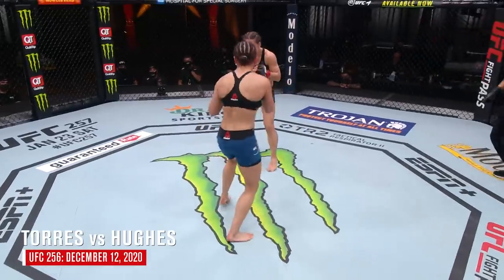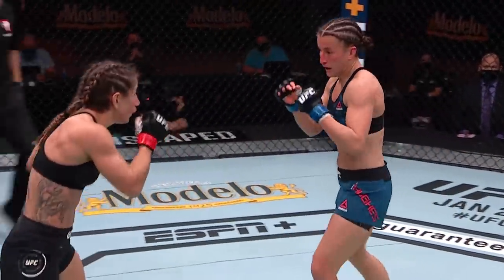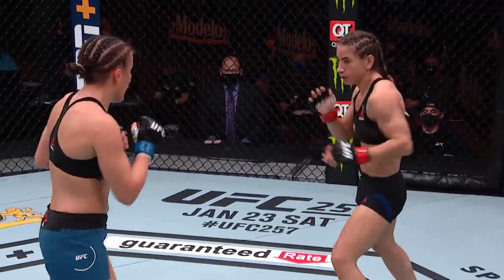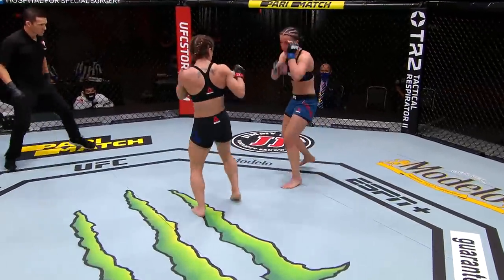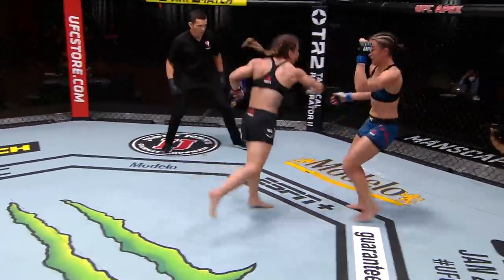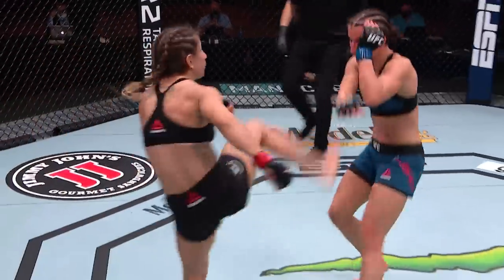Eleven of Torres' 12 UFC fights have gone the distance, so she's certainly in hot pursuit of a finish tonight. You can see the significant strike discrepancy four minutes in. She looks so sharp tonight. The Angela Hill fight was a really highly anticipated fight, and having this opponent step in on last-minute notice, you can see how hard she's been training and preparing. She always looks physically in shape and ready to go. Look at her movement on the feet — she's bouncing. Hughes has got to find a way to change this. She needs to get back to that clinch like she was earlier, at least there against the side of the octagon where she was able to control Torres and not allow her to just tee off on her.